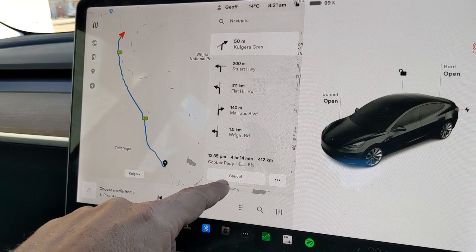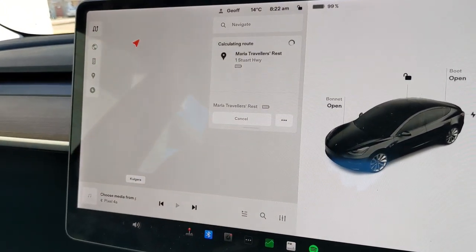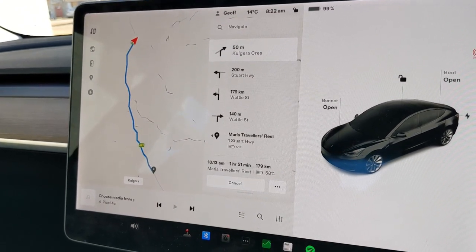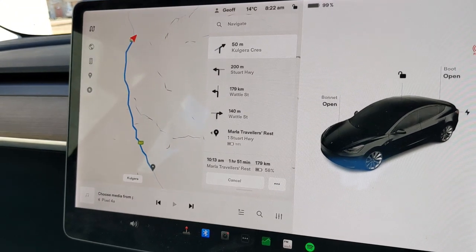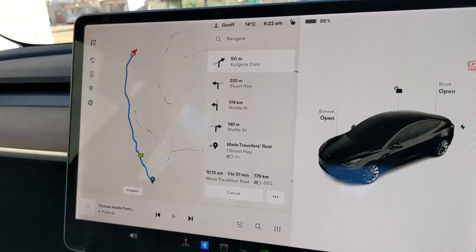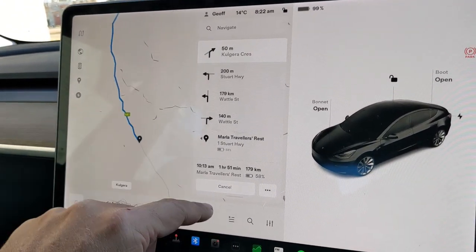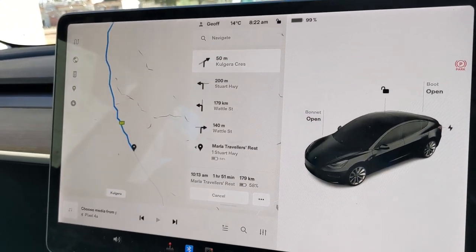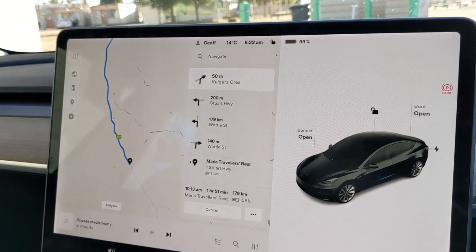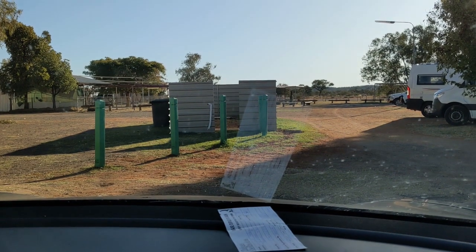We'll stop at a place called Marla on the way. It's got a three-phase charger, and we'll only be there at 10:13. We'll add another 10% or so, and then get to Coober Pedy easy. Out in the desert at the moment — cold nights and beautiful, sunny, clear days — looking forward to this part of the journey, seeing Coober Pedy.